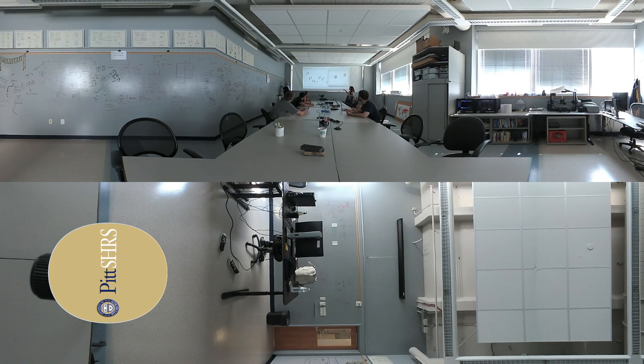Thank you for joining us for a tour of the Rehabilitation Technology Program at the University of Pittsburgh.